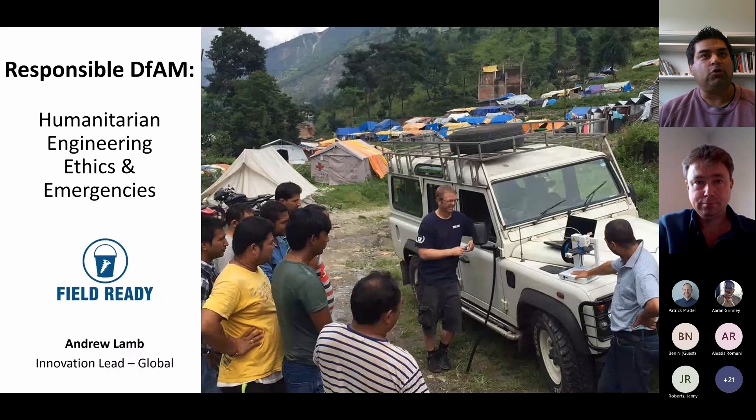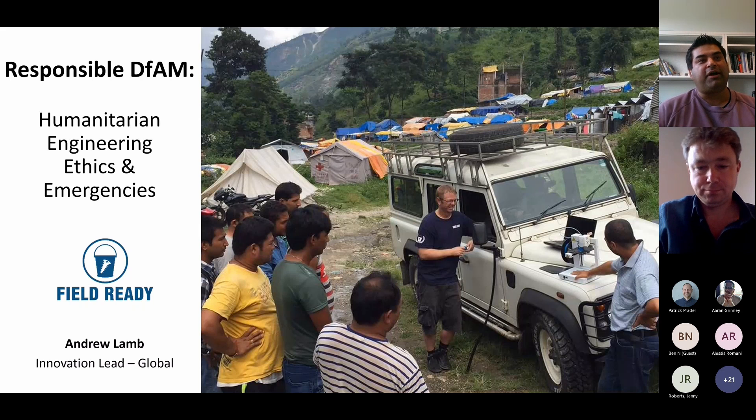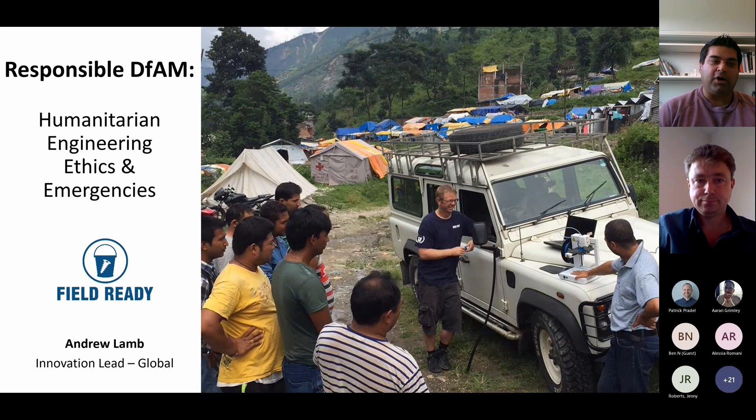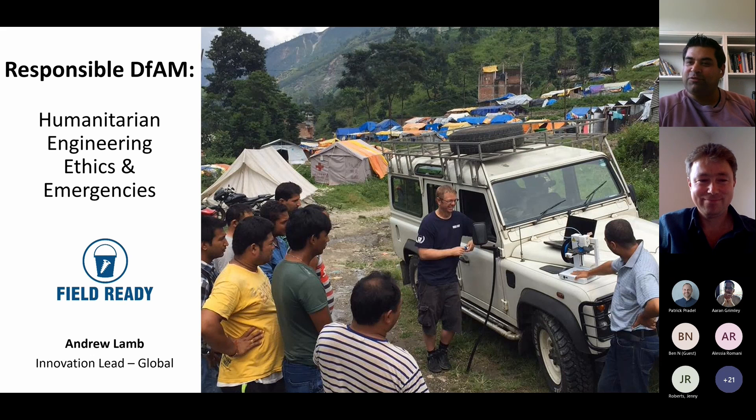Our next speaker is Andrew Lamb from FieldReady. Andrew is the innovation lead on the global team for FieldReady, which is a disaster relief organisation that makes heavy use of 3D printing in many of their activities, using it to make aid supplies for humanitarian aid in the field, thereby circumventing a lot of issues seen through supply chains. So without further ado, the floor is yours.